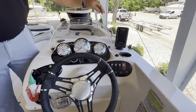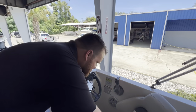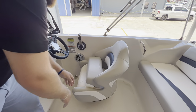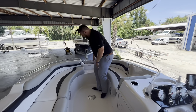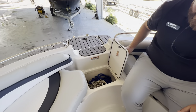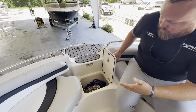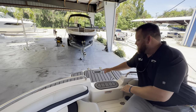Hummingbird fish finder up here. The helm seat does swivel and does have a nice flip-up bolster. There's a built-in cooler up front, or just use it for top lines.